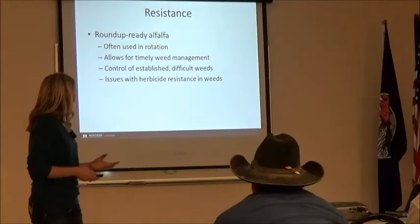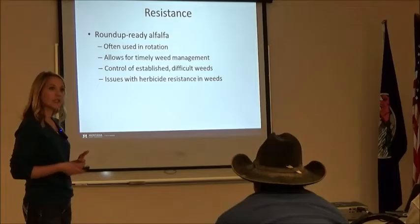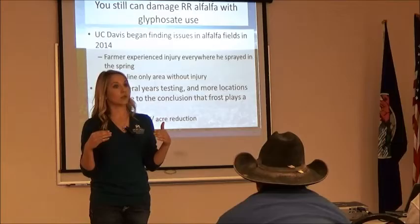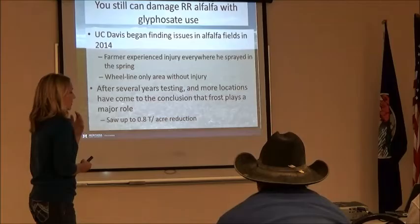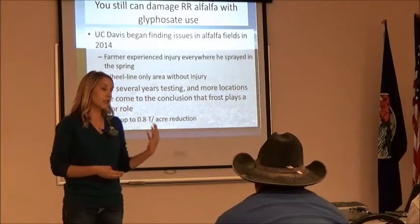One thing I wanted to point out with Roundup Ready alfalfa: they're actually finding that timing of application of Roundup can still injure the Roundup Ready alfalfa. In 2014, Dr. Steve Orloff was called out to a producer's field in California. The producer had just sprayed early that spring with wheel line irrigation. Everywhere the wheel line sat, the alfalfa looked fine. But everywhere the wheel line wasn't, the alfalfa was stunted and a little bit yellowed — almost looked like winter kill. They thought it was frost damage, but the pattern didn't make sense. He started putting out test plots, and they theorized that the Roundup may have caused this.